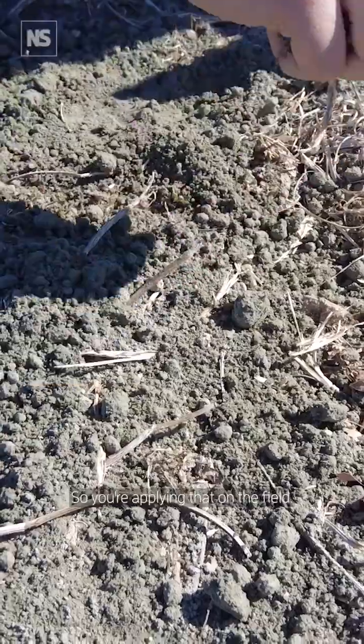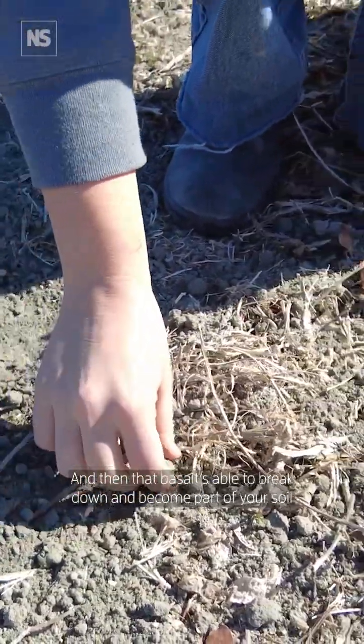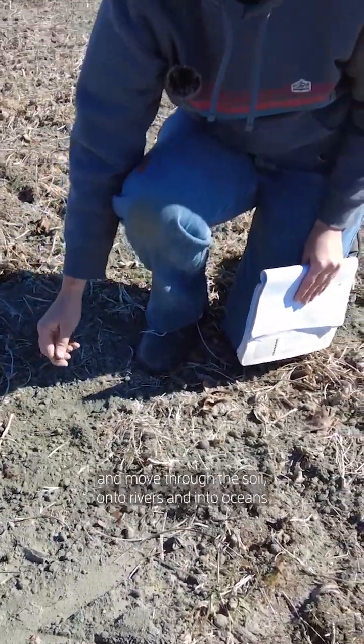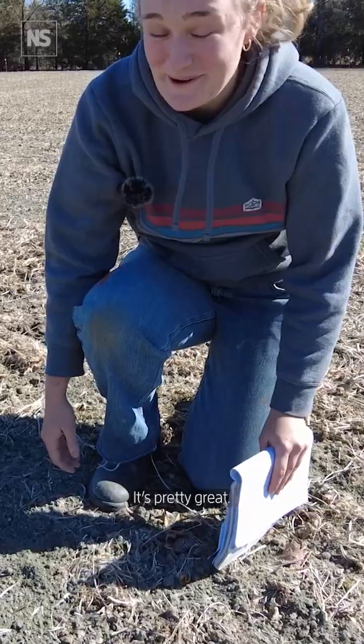That's the basalt. You're applying that on the field, and then that basalt's able to break down and become part of your soil, move through the soil onto rivers and into oceans, where it eventually is going to be permanent carbon removal. It's pretty great.